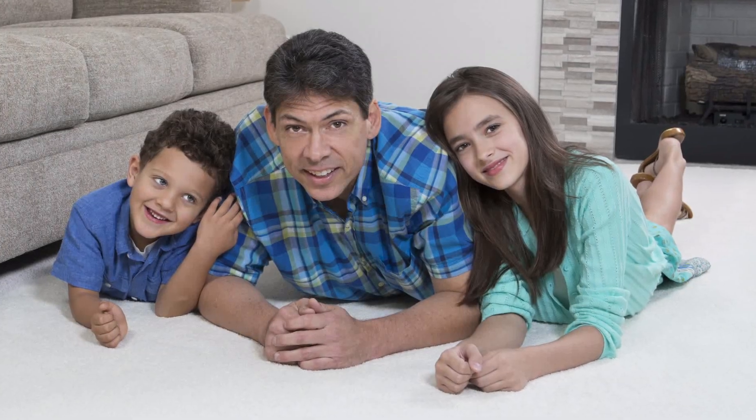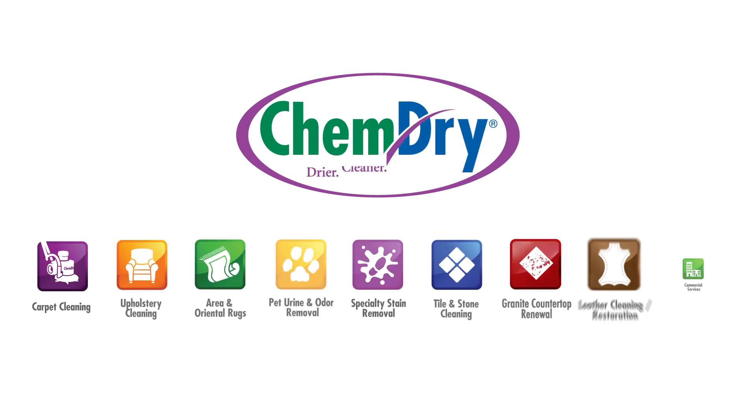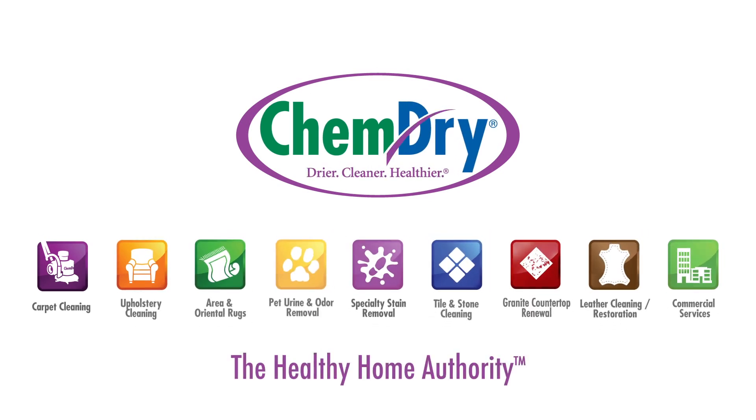Our mission is to leave you and your family with a healthier, happier home. ChemDry — we clean for your health like no one else.